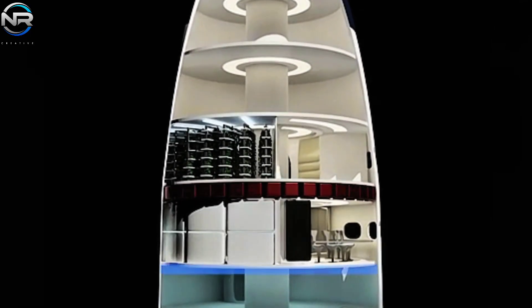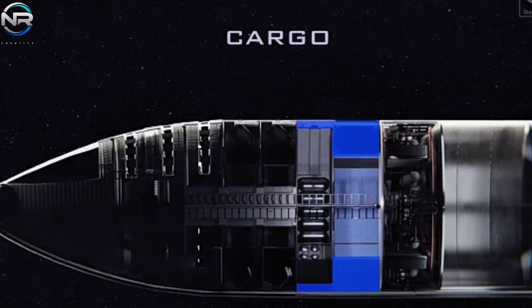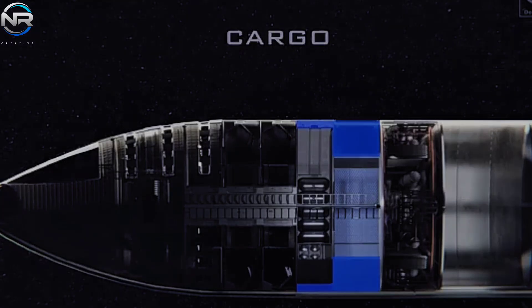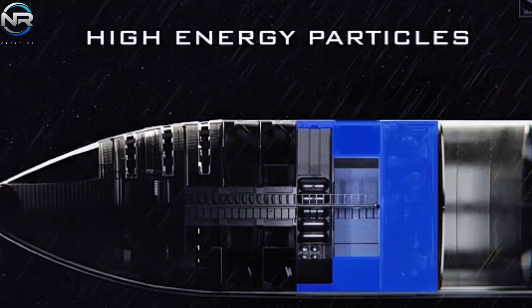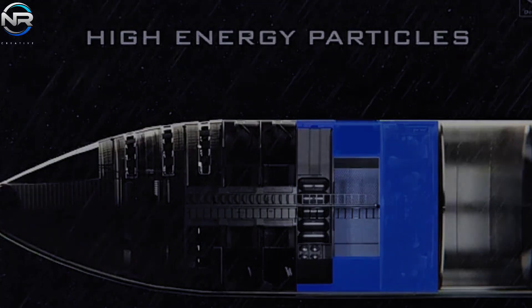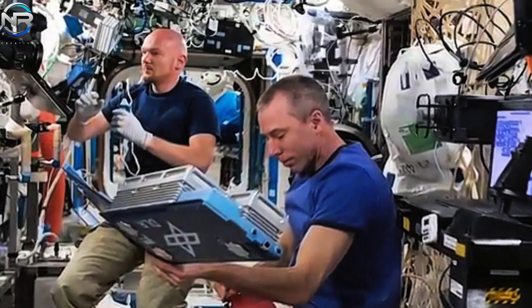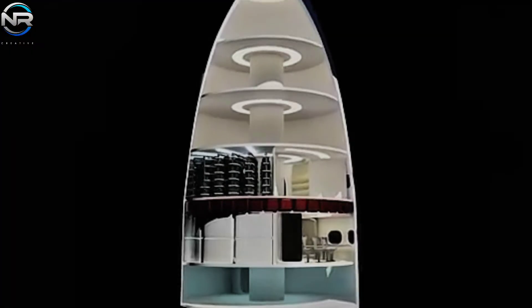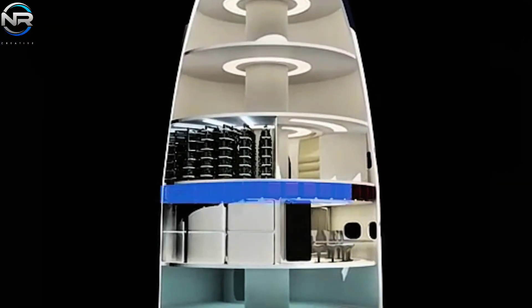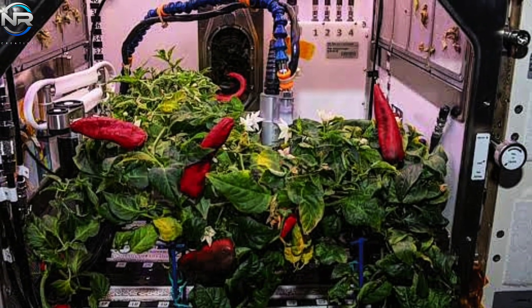Starting with the first floor, closest to the dome that houses Starship's fuel tanks, this space would serve primarily as a cargo compartment, housing critical equipment such as rovers, scientific payloads, life support systems, spare components, and critical resources including water and food. It's likely that this floor will house the energy and environmental control system, which oversees power and water flow throughout the spacecraft — essentially serving as Starship's engine room and logistics center, designed for the mission's most technically skilled crew members.